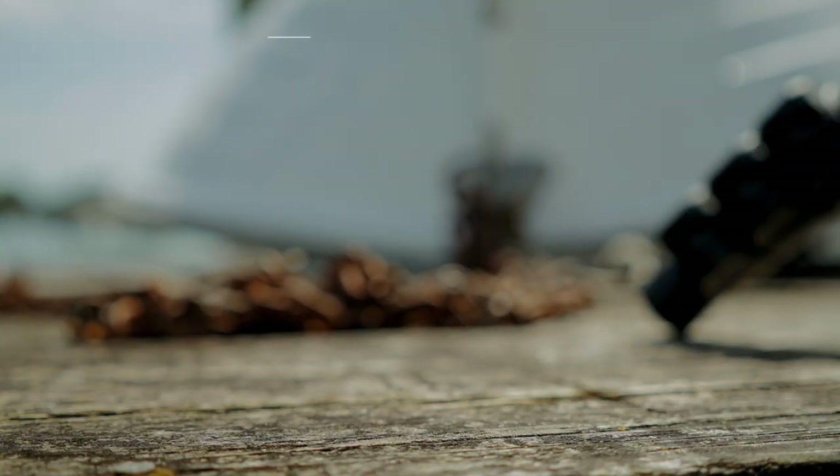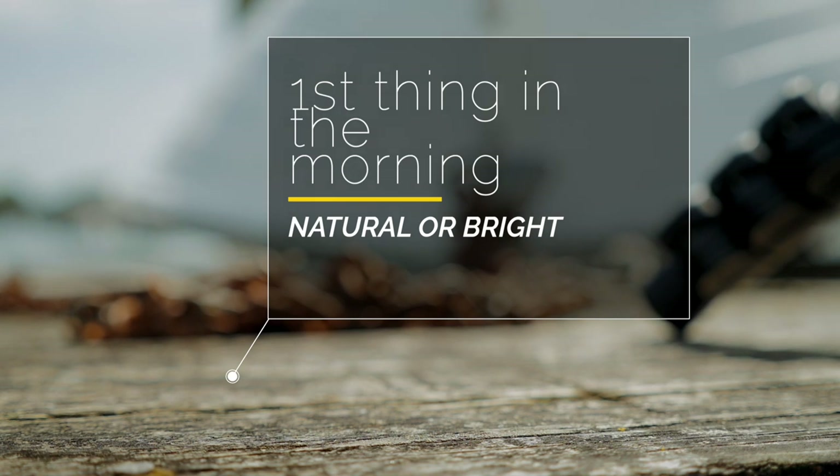Very often when we're out fishing it can be very baffling as to just which soft bait we should use, and to be honest there are always going to be a lot of exceptions to this. I've found some patterns but you never know what's going to happen — fish are just not going to turn down a meal, especially a snapper which is really a scavenger as well as a predator. First thing in the morning I'm either going to go quite natural or I'm going to go with something very bright.